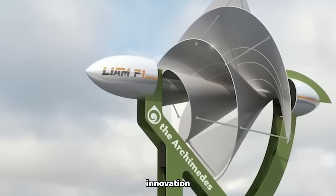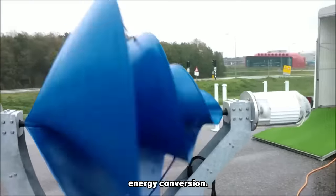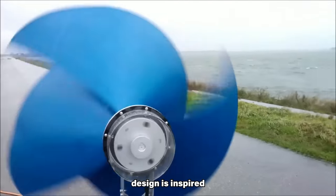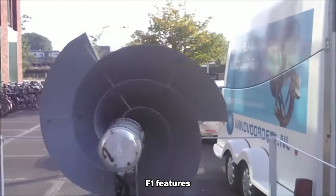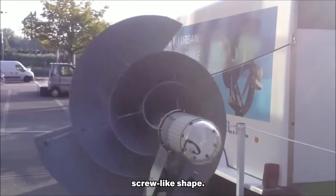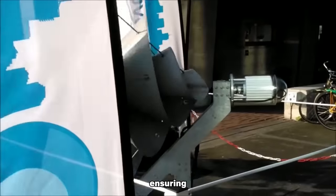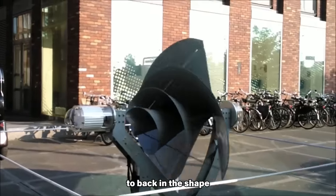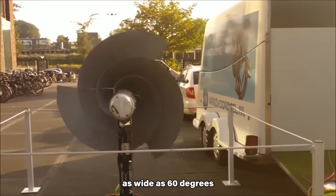At the core of Archimedes' innovation is the application of advanced technology to enhance the efficiency and effectiveness of wind energy conversion. The Liam F1's design is inspired by the Archimedes screw pump, an ancient Greek invention used for lifting water. Instead of conventional blade-based designs, the Liam F1 features a unique rotor with a screw-like shape. This design enables the turbine to automatically align itself with the prevailing wind direction, ensuring optimal energy capture at all times. It has a rotor that fans out from front to back in the shape of a cone-like spiral, allowing it to swivel and gather wind from angles as wide as 60 degrees from the axis.